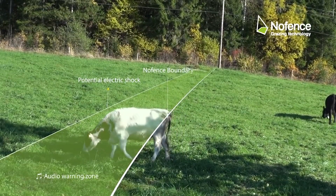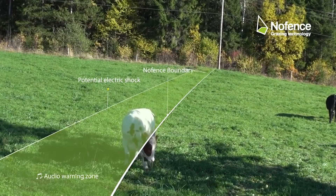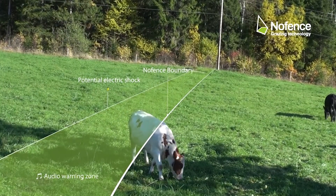The farmers really are asking for this product. When they first know about it, they say, I need this. I need this because the fencing is too expensive, and many times impossible to do because of the terrain.